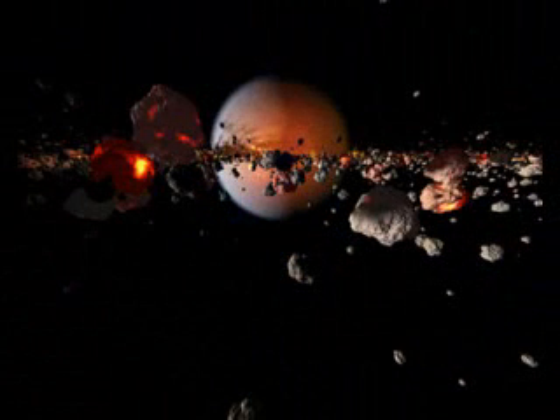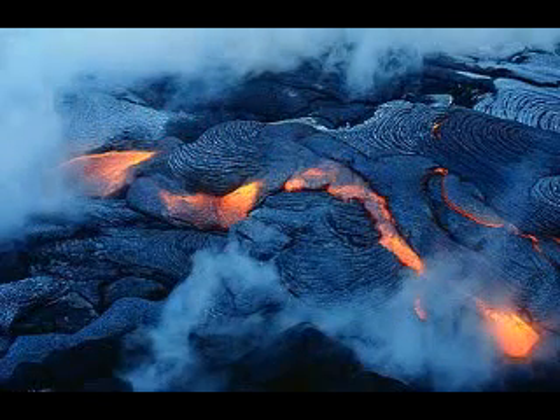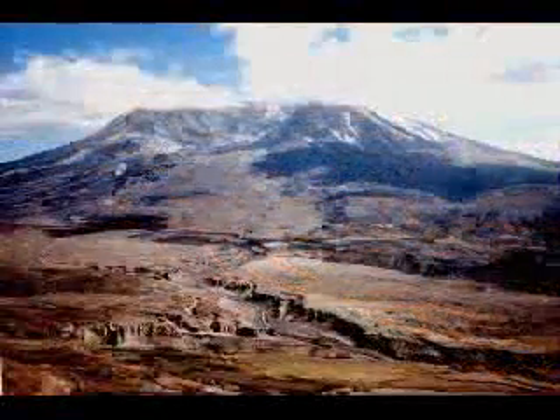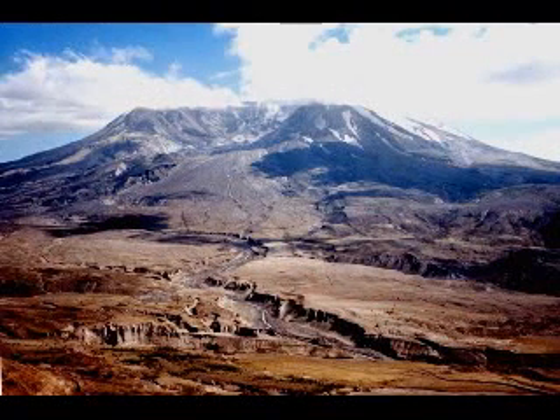Within a few hundred million years, accretion had created a huge ball of rock that would become our planet. At first it was molten because of the energy of millions of collisions. Then the molten ball began to cool, and a hardened crust formed over it. A few million years after it formed, the Earth was cool enough for water to condense, and over the next billion years, chemical reactions created replicating molecules that would one day evolve into simple cells.